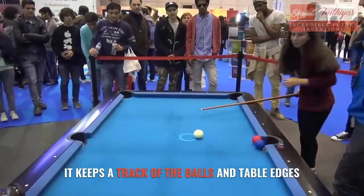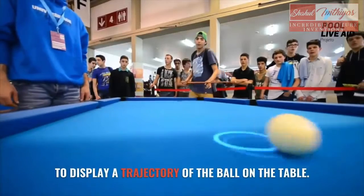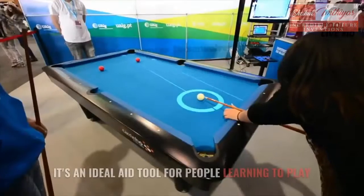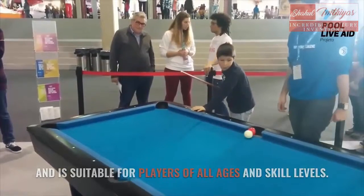It keeps track of the balls and table edges to display a trajectory of the ball on the table. It's an ideal aid tool for people learning to play, and is suitable for players of all ages and skill levels.